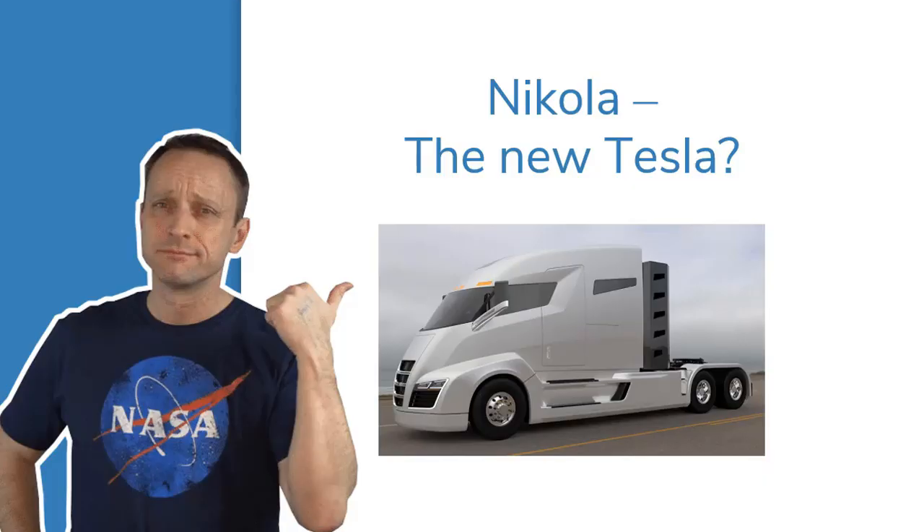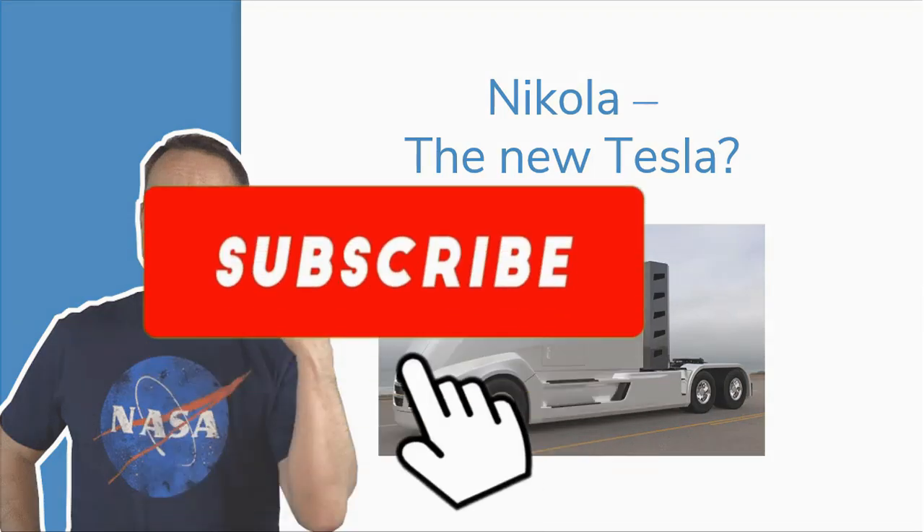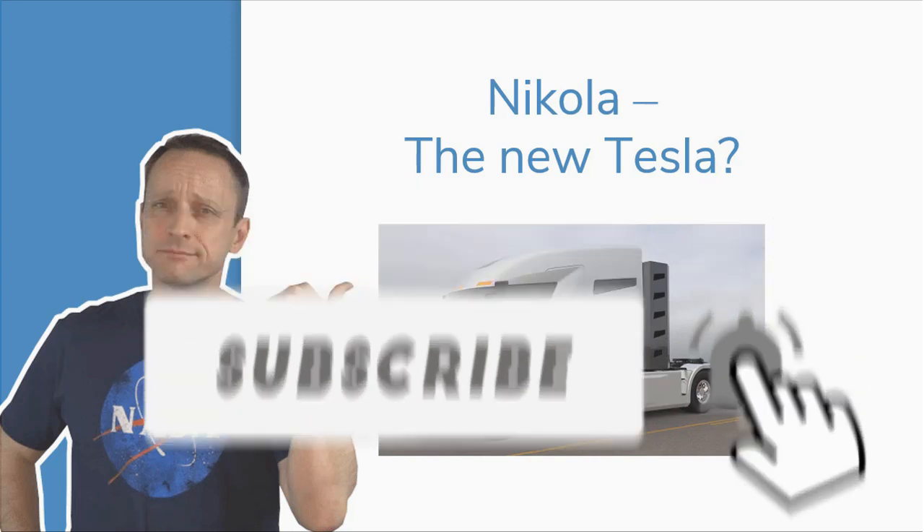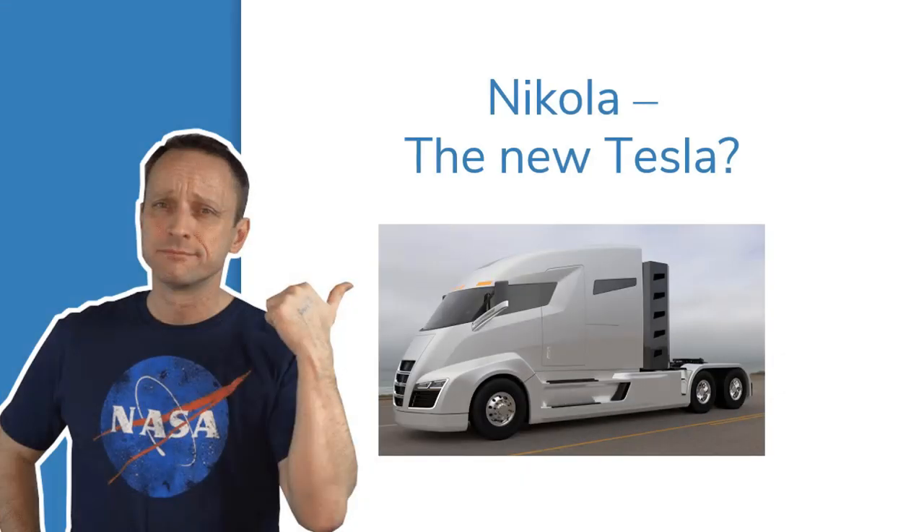Hello my fellow freedom builders and welcome back to the channel. Today we're going to have a look at a new stock that has just hit the Nasdaq — a company called Nikola. I've written here 'Is Nikola the new Tesla?' and that is what we're going to look at today.